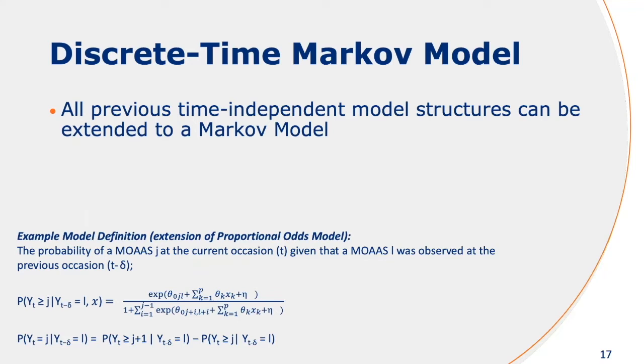The interesting thing is that you can do this for all the previous model structures. You can extend the multinomial logistic regression model, the proportional odds model, the adjacent categories model, and even the differential odds model — you can extend them all to have this Markov element. Here I've given a definition of the proportional odds model with this Markov extension.